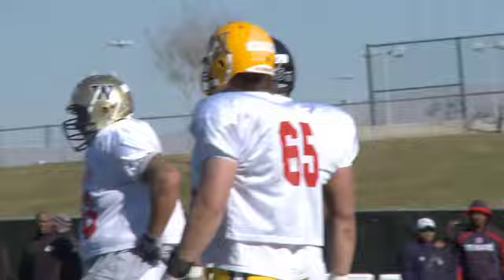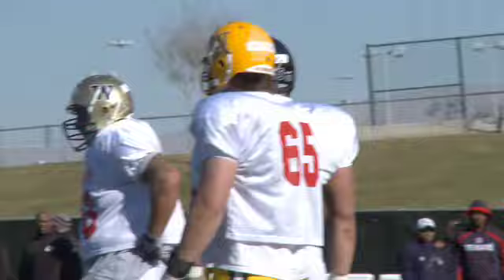The 3-4 defense is catching on in the pros, so Jerron Gilbert couldn't have better timing. Don't be shocked if this all-pro 3-4 end in the making cracks the first round of the draft. For more information on Draft Guys TV, go to DraftGuys.com.